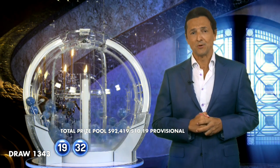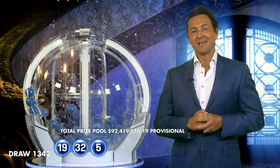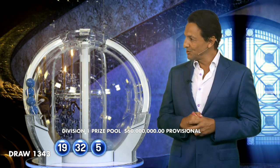Next ball out of the barrel is 32. It's been five weeks since we've seen the jackpot at this level, and we're just moments away from finding out if it goes off tonight. Imagine taking a big slice of it home. To do exactly that, ladies and gentlemen, you will need five. The next ball out of the chute tonight is 31.